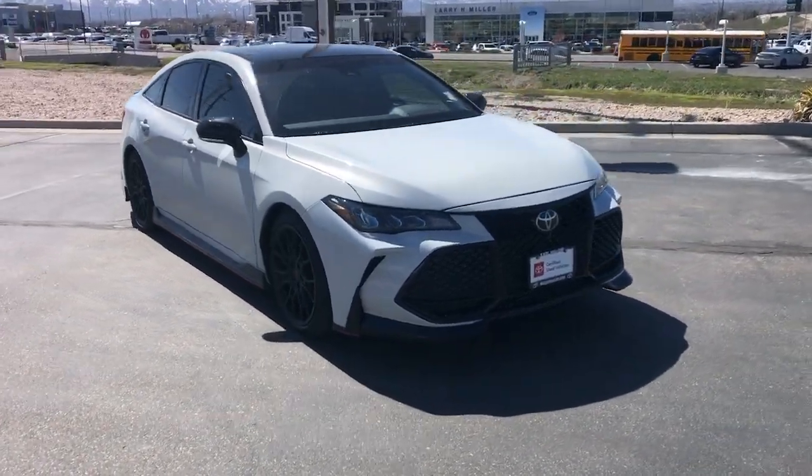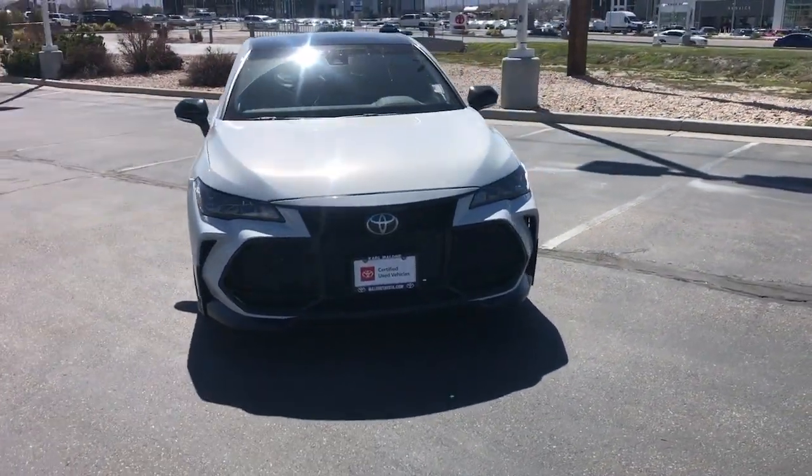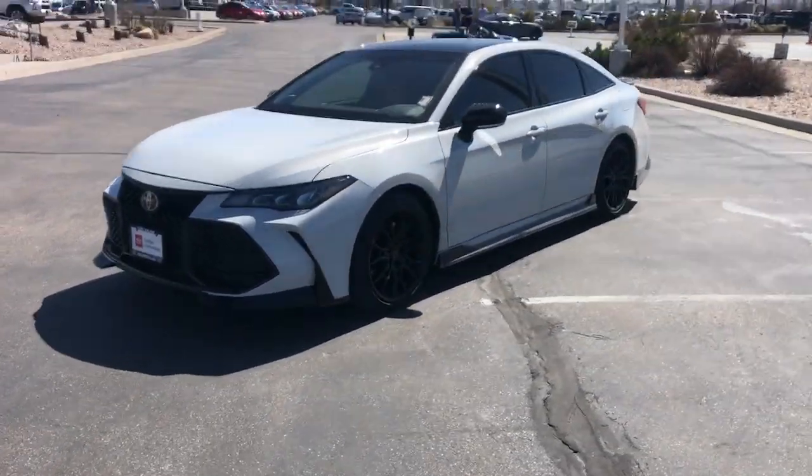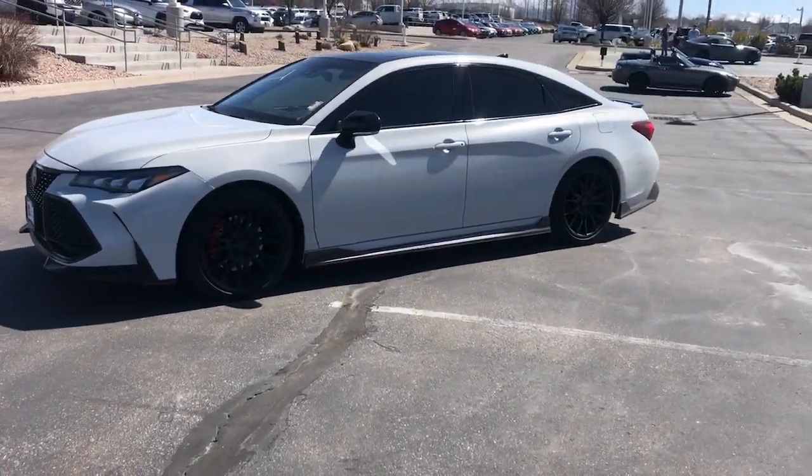Looking for your dream car? It could be the 2021 Toyota Avalon. This vehicle is an outstanding buy with fewer than 25,000 miles on the odometer.